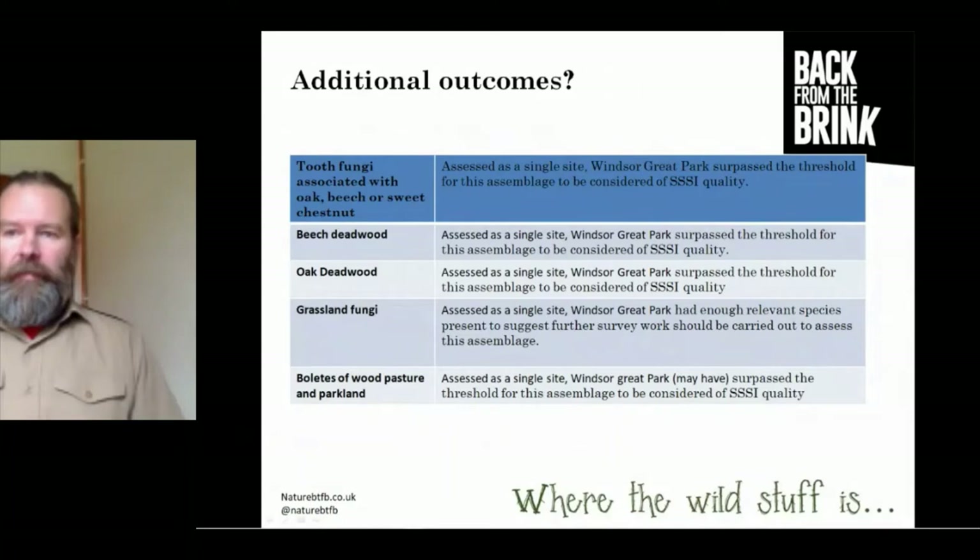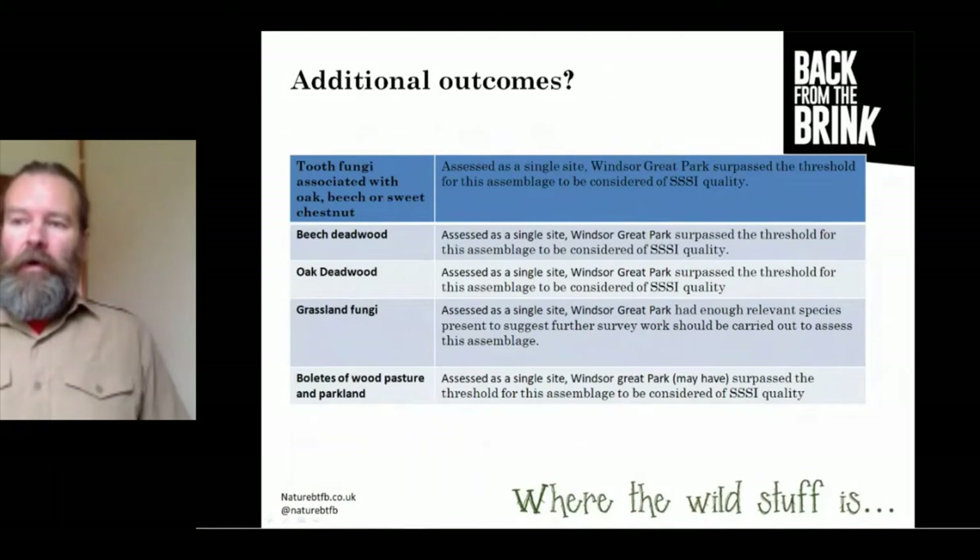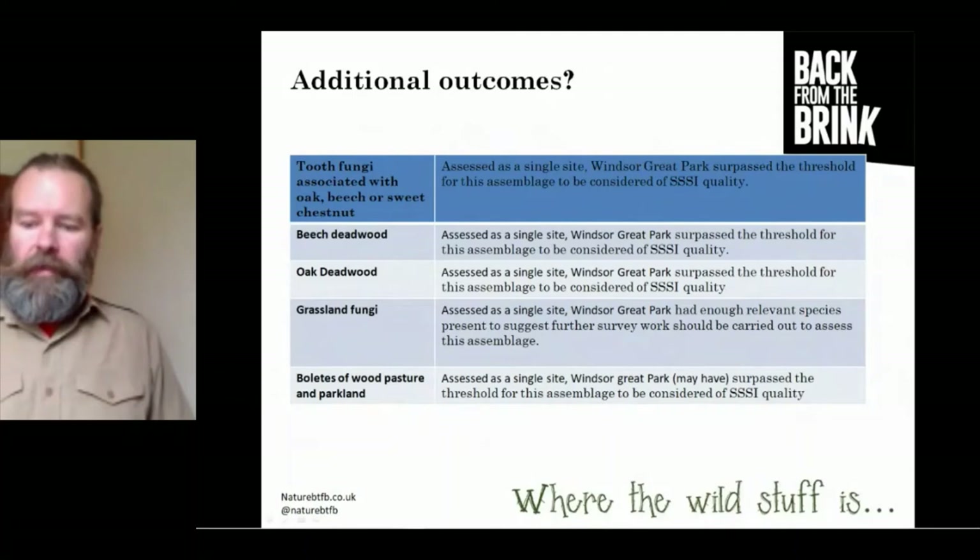Windsor Great Park looked great in that species assessment. However, one of the factors of assessing fungi assemblages is how many of those species were found within the last 10 years. Of the priority species within that assemblage, only six — below the threshold — have been found within the last 10 years, again suggesting that ongoing monitoring of the areas where those species are found, and those species in particular, would be recommended.